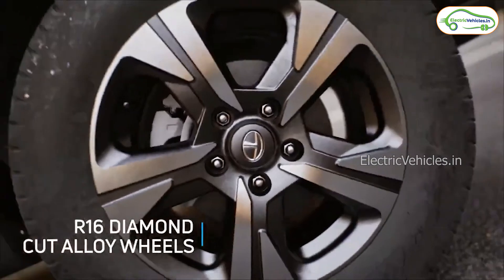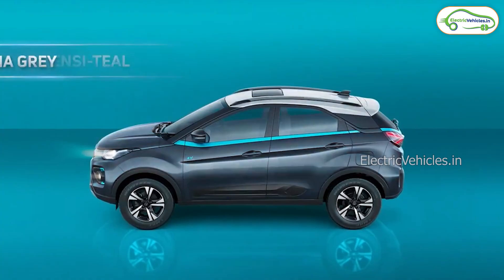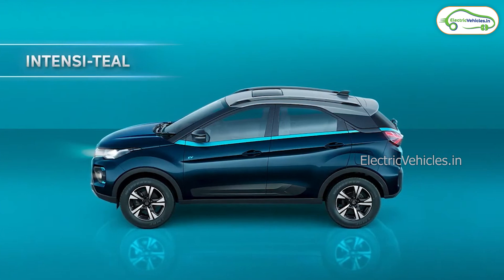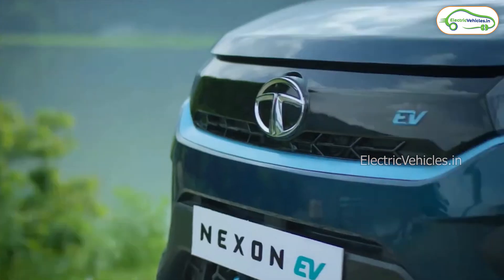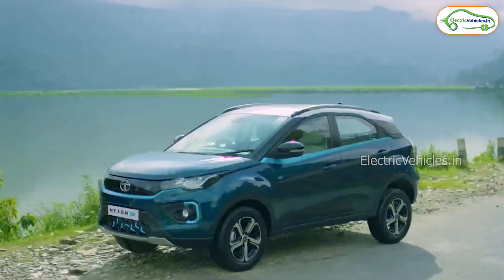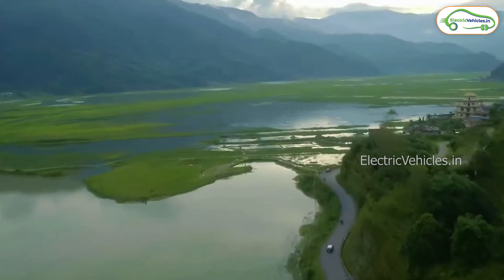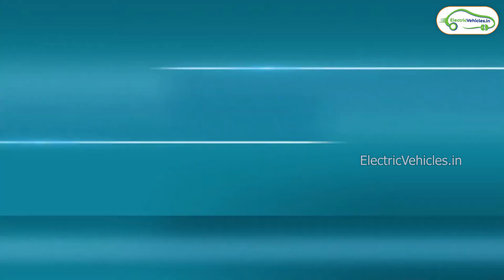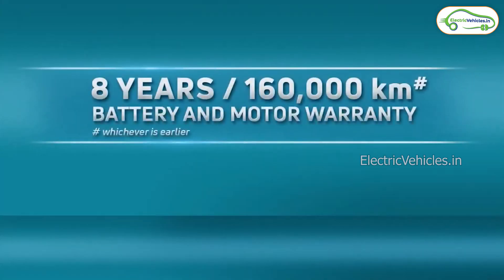This car also has R16 diamond cut alloy wheels. The vehicle comes in three colors: Daytona Grey, Intensive Teal, and Pristine White. It also has specific features like rollover mitigation and brake disc wiping. This vehicle has a boot capacity of 350 liters. The company offers a warranty of 8 years or 1,60,000km, whichever is earlier, on the battery and motors.